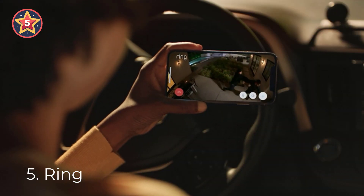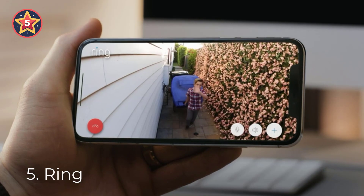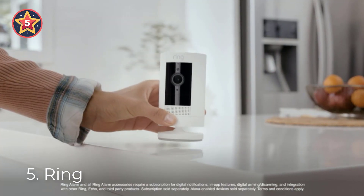Watch over your entire home by connecting one or multiple Stick Up Cams to the Ring app. Easily set up your Stick Up Cam Plug-In by plugging into a standard outlet and connecting to Wi-Fi. For added peace of mind, pair with Alexa to help you keep an eye on your home.